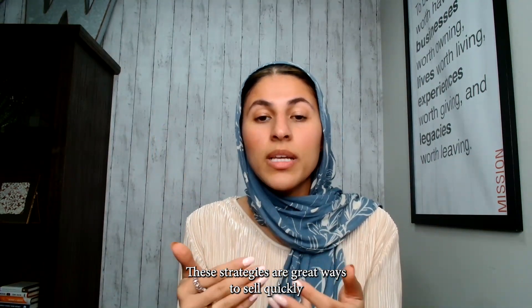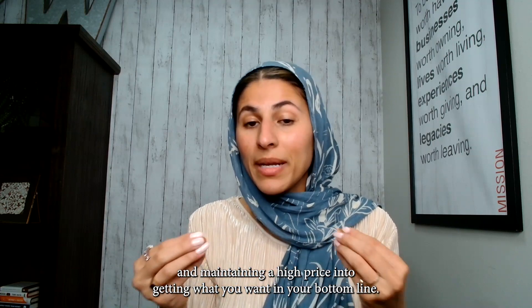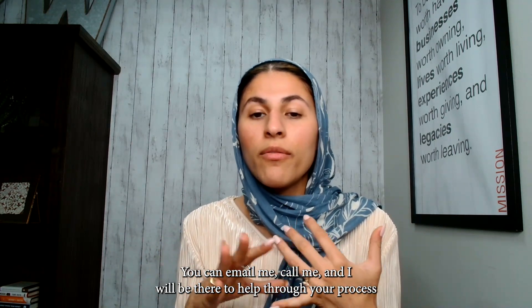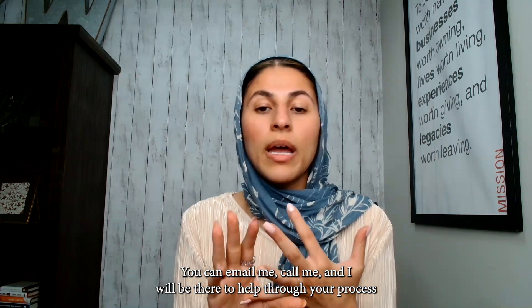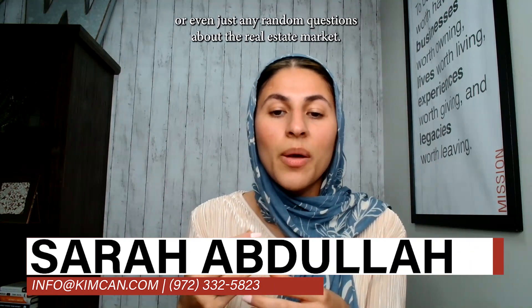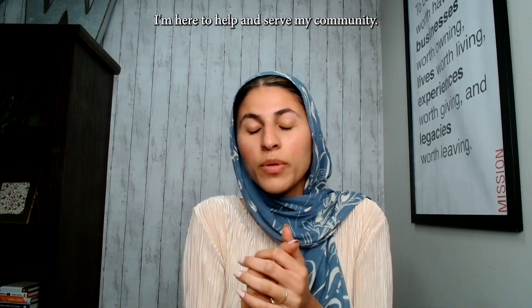These strategies are great ways to sell quickly while maintaining a high price and getting what you want for your bottom line. Please reach out to me — you can email me or call me, and I will be there to help you through your process, or even answer any random questions about the real estate market. I'm here to help and serve my community.